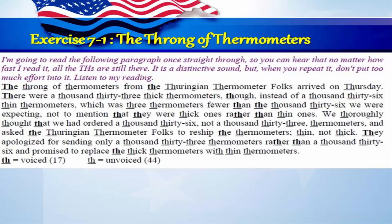Exercise 7-1: The throng of thermometers. I'm going to read the following paragraph once straight through so that you can hear that no matter how fast I read it, all the THs are still there. It's a distinctive sound, but when you repeat it, don't put too much effort into it. Listen to my reading.